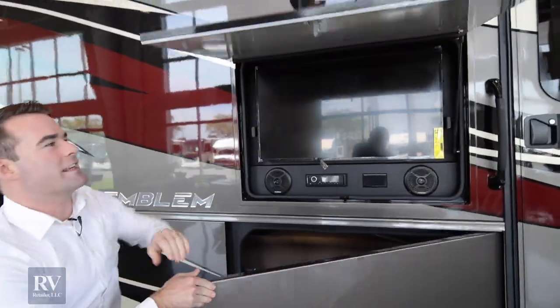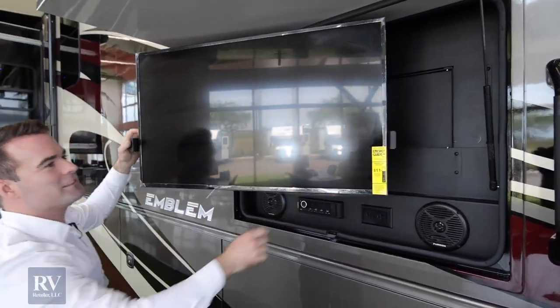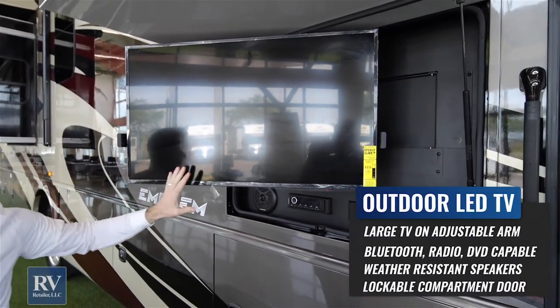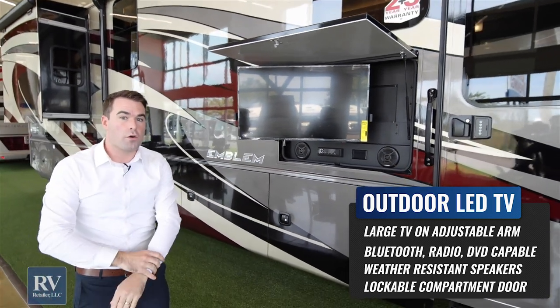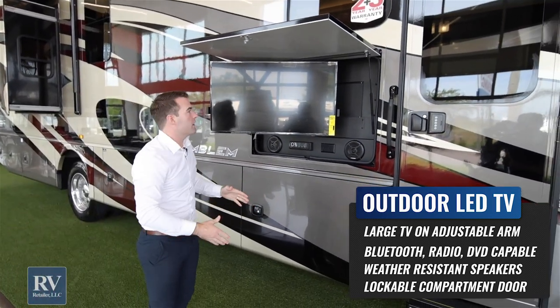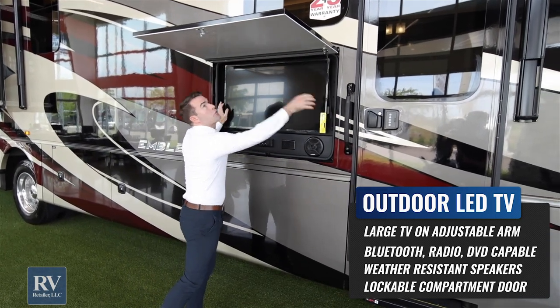Above these baggage doors, you actually have an exterior TV. This is standard at the super low price. Most brands either won't offer it or it's a very expensive upgrade — this is standard with the Integra Emblem.